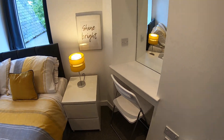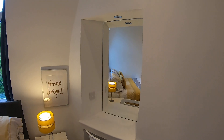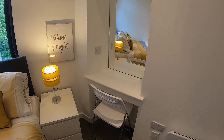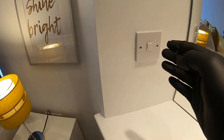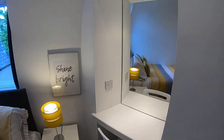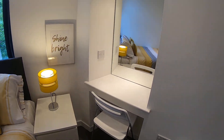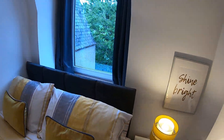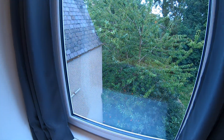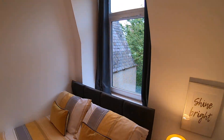Over here you have a little beauty station with a mirror fitted on the wall and a downlighter just above that, which turns on right here — nice and bright, good lighting, with a chair to go with it. You also have a window which overlooks the back garden of the property, a shared communal space.